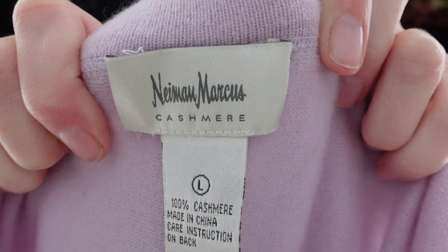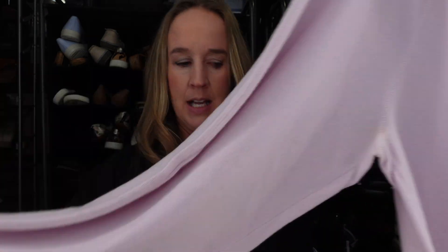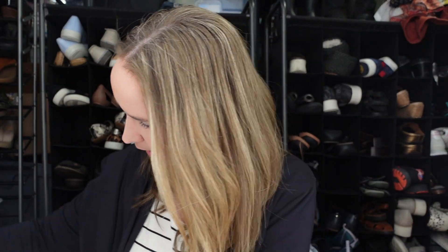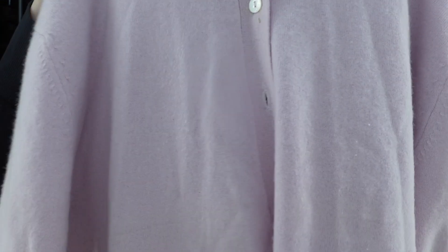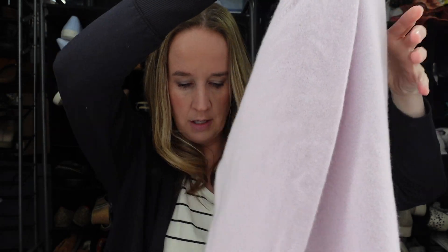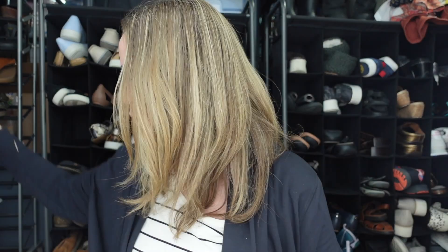This feels like cashmere — I got this Neiman Marcus cashmere set. It's a pair of size large purple pants with a relaxed leg, and then a top with a collar that buttons all the way up, also size large. They were only charging $8 for the set, so I was like, yes, that is amazing. I do notice a little stain on the sleeve, so I'm going to try to get that out.